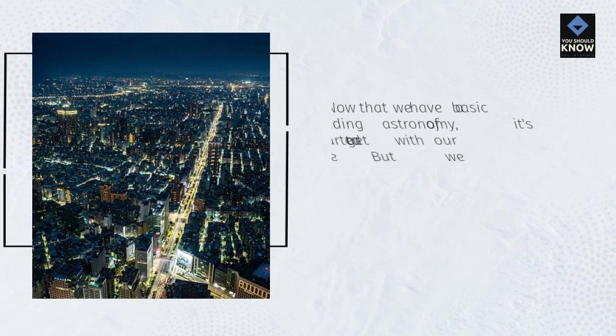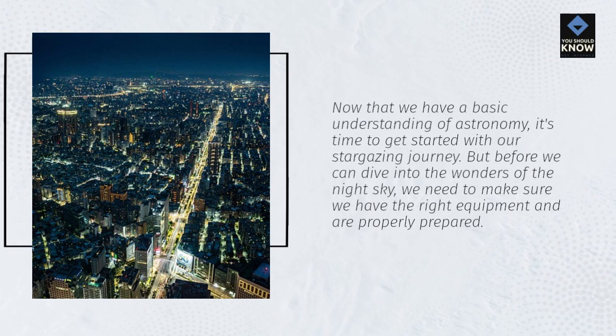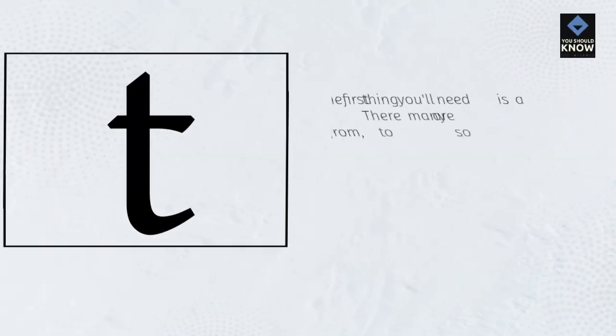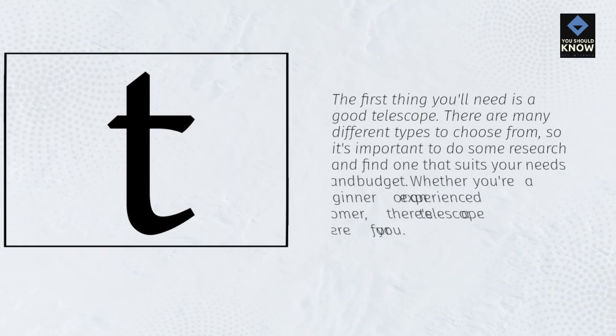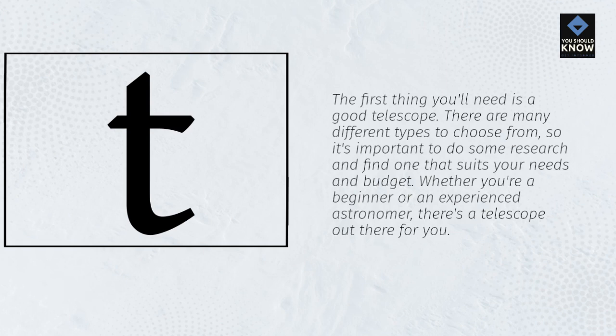Now that we have a basic understanding of astronomy, it's time to get started with our stargazing journey. Before we dive into the wonders of the night sky, we need to make sure we have the right equipment and are properly prepared. The first thing you'll need is a good telescope. There are many different types to choose from, so it's important to do some research and find one that suits your needs and budget. Whether you're a beginner or an experienced astronomer, there's a telescope out there for you.